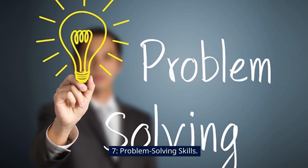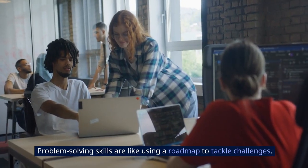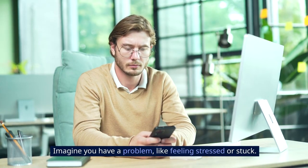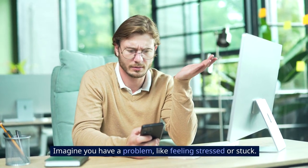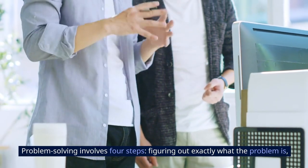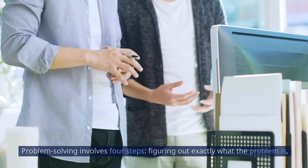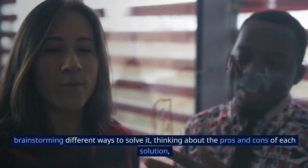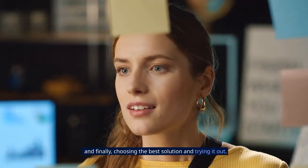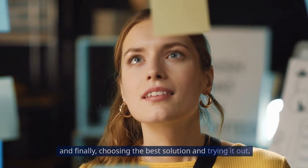7. Problem-solving Skills. Problem-solving skills are like using a roadmap to tackle challenges. Imagine you have a problem, like feeling stressed or stuck. Problem-solving involves four steps: figuring out exactly what the problem is, brainstorming different ways to solve it, thinking about the pros and cons of each solution, and finally, choosing the best solution and trying it out.